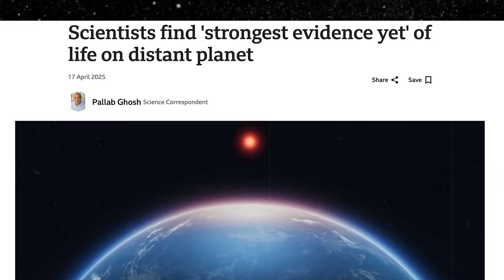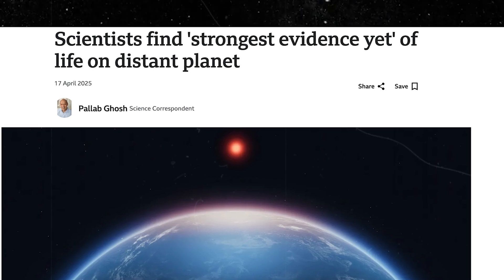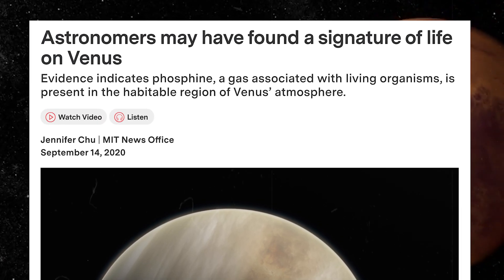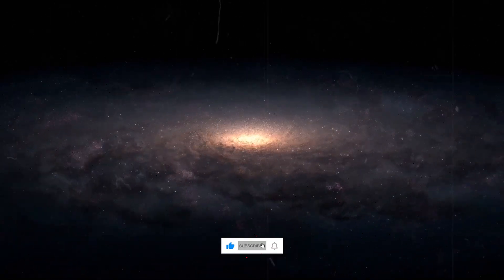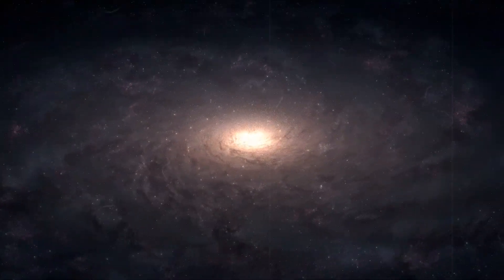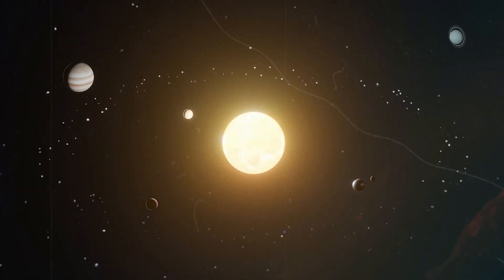We've heard similar things to this before — potential biosignatures on exoplanets, or organic molecules in the clouds of Venus. So let's get to the bottom of this together. If they are right, this represents a significant turning point in the course of humanity: an answer to the question we have been asking for thousands of years. Are we alone in the universe?